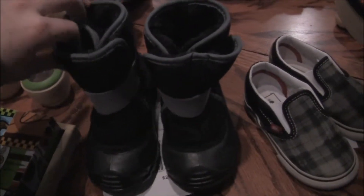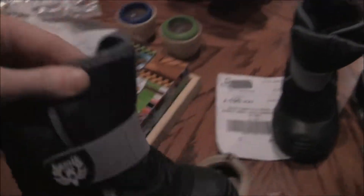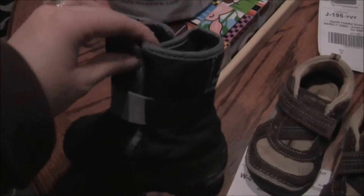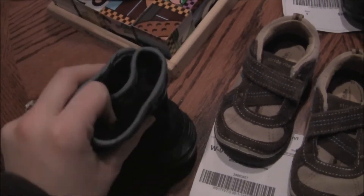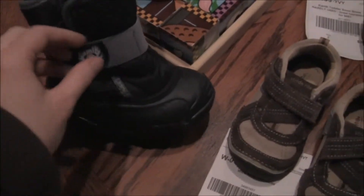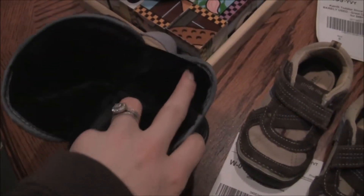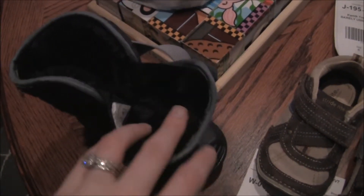And then I got these guys — kind of my splurge of the day. These are Kamik Snow Boots. Really, really cute. Very, very soft inside; it's like minky fabric almost. I like that they have a lot of give so that he can walk around — flexible enough for his feet. I know a lot of snow boots are very stiff, and he does not like that at all. This Velcro pad opens up and then these open up big enough for his feet to go in really easily.